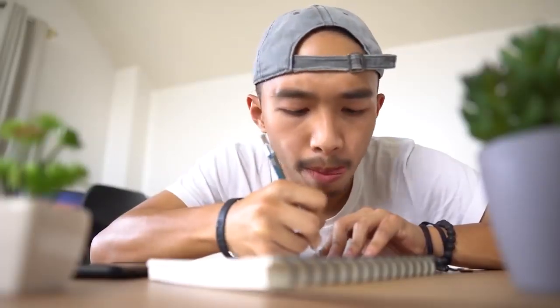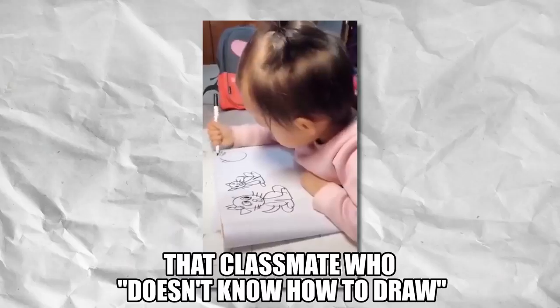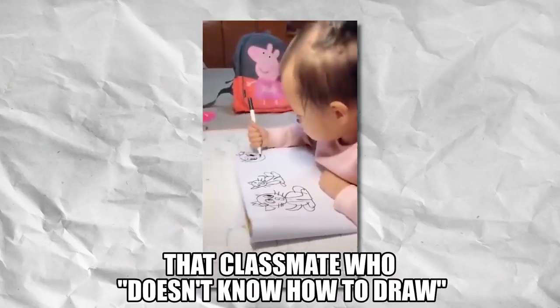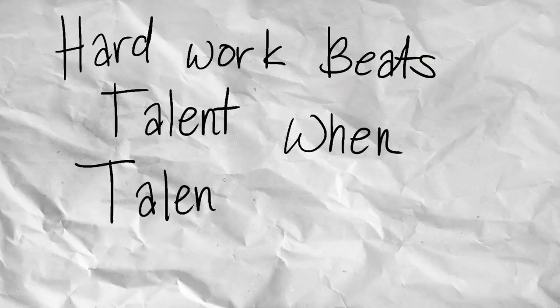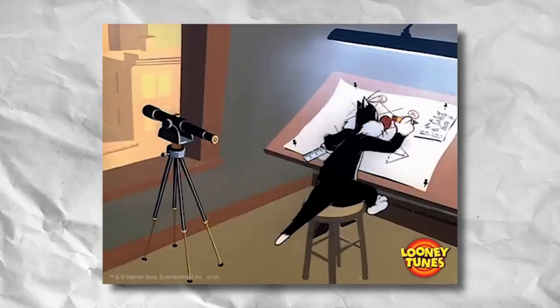That brings us to our second skill: drawing. Our first and second skills are very much related to each other. Anyone can draw with enough practice and hard work, and what makes an artist great is when they combine their imagination with their drawing skills. Some people say they just weren't born with the talent to draw — yes, some people are naturally talented, but those people are one in a million. Don't be discouraged. Hard work beats talent when talent doesn't work hard. Drawing is one of those things anyone can do — all you have to do is put in the work and practice every day, and I guarantee you will see improvements.